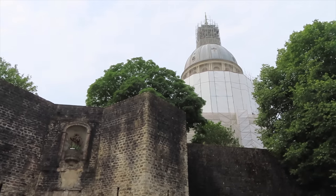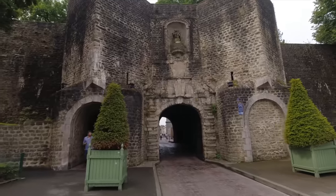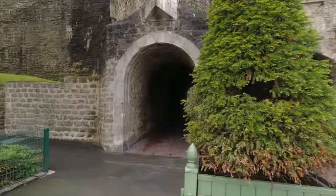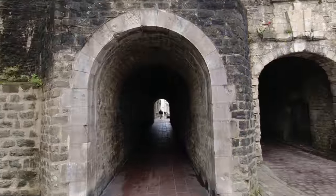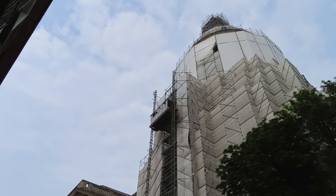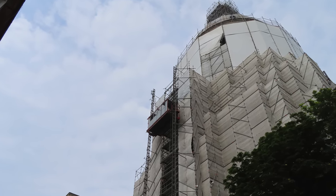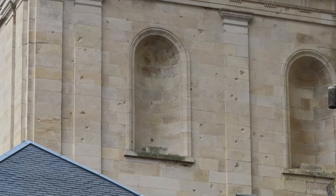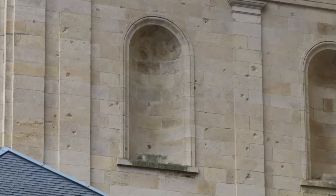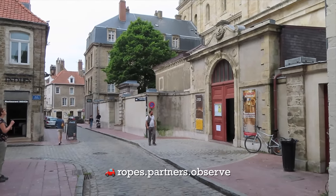Boulogne was once the major Roman port for trade with Britain. The town was occupied by the English numerous times due to conflict between England and France, but the French eventually took it back for good. This is the Basilica of Notre Dame but unfortunately we can't see it very well due to all the scaffolding. I assume the chunks out of the wall were caused during the Second World War.